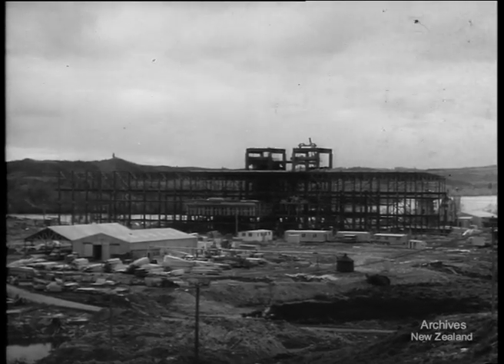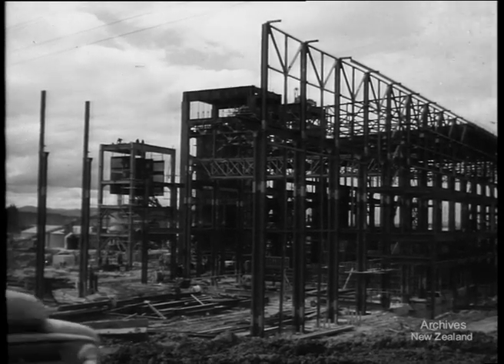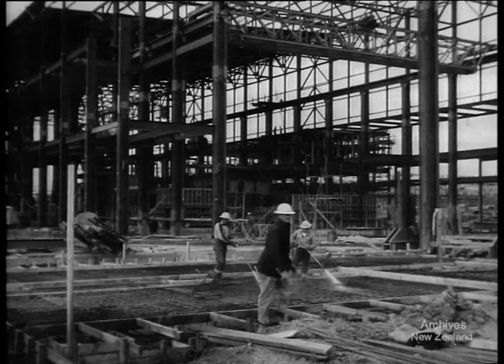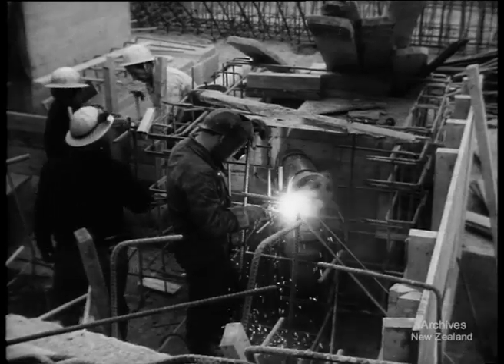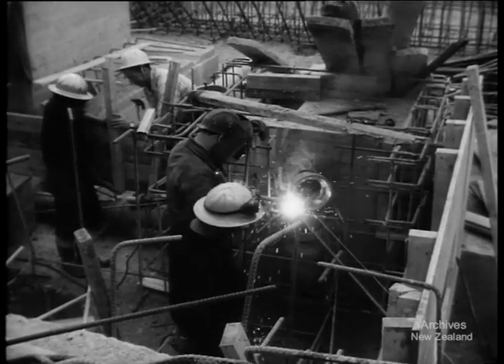A steel building rears skyward — a new site on the banks of the Waikato. This great frame of the Mercer coal steam plant is the shape of a new power station that will generate electricity from superheated steam. Construction work has been going on since January this year. Soon the cage of steel will be walled and roofed, and foundations made ready to hold the generators.